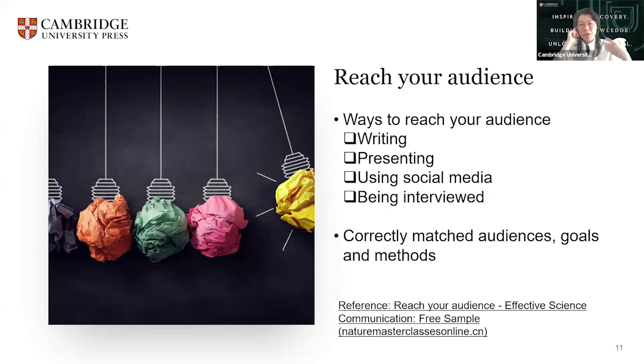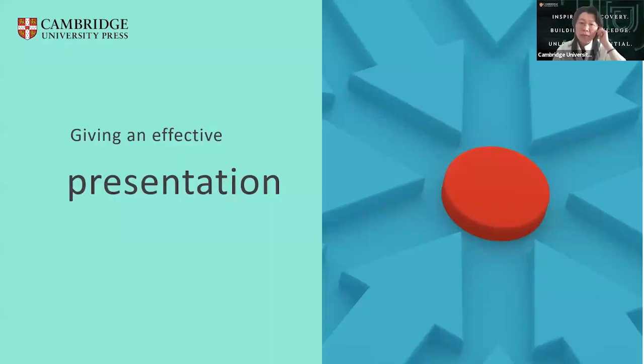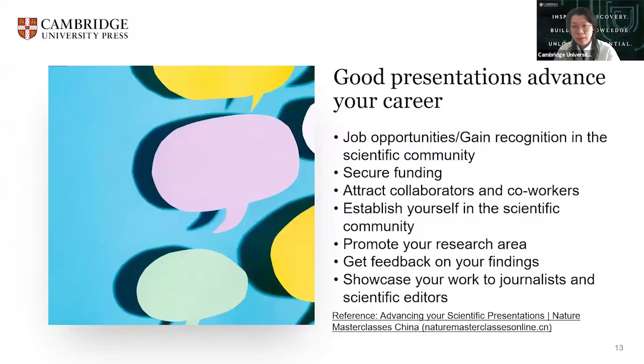So those are some general skills and tips for how to effectively communicate with your audience. Now let's look at the second part: giving an effective presentation. Although presenting is a frequent task for most of us, many of us only receive minimal training in presenting, and instead expect to pick up the skills as we go along. The problem is that presenting research is very different from doing research, so it's not surprising that many of us struggle with the task.